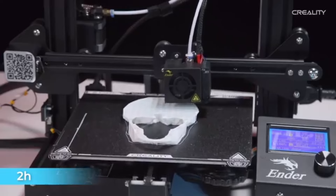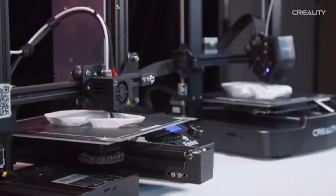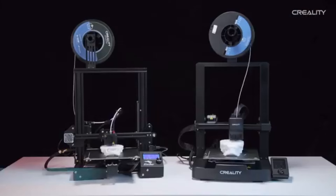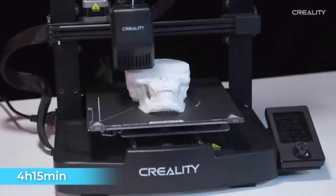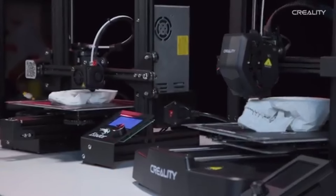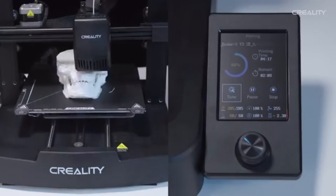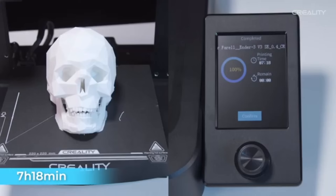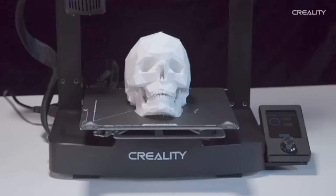This feature-rich 3D printer allows you to explore a world of limitless creativity. The carborundum glass bed of the Ender 3 V3 SE is renowned for its exceptional adhesive qualities and rapid heating capabilities. More material compatibility and better filament management are offered by the direct drive extruder. Extrusion is now more accurate and dependable, particularly when working with flexible filaments.